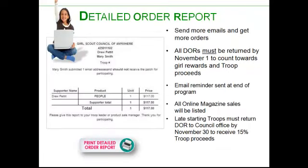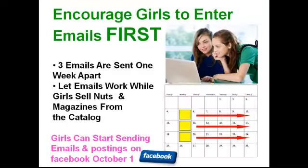At the end of the sale, remember to log back into your site and print out the detailed order report showing how many magazines your Girl Scout has sold. An email will be sent to everyone who registered at the site on the last day of the sale containing the detailed order report — you can either forward that email to your leader or print it out and turn it in. Late-starting troops must return the detailed order report to the council office by November 30th in order to receive the 15% troop proceeds.